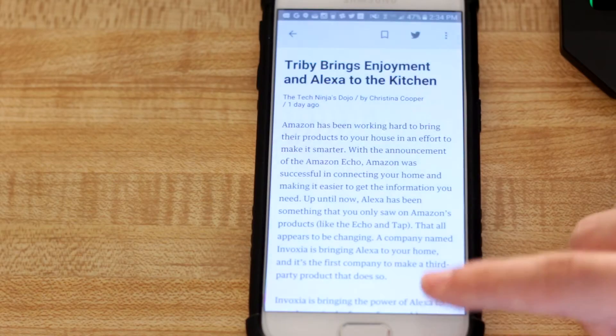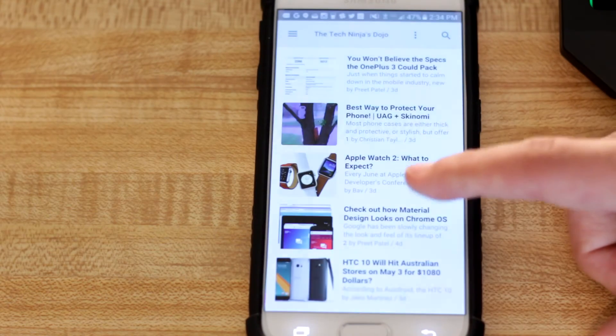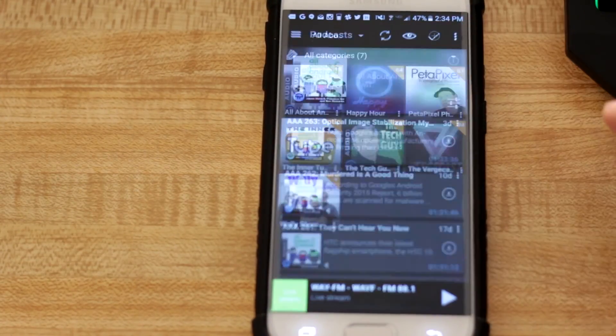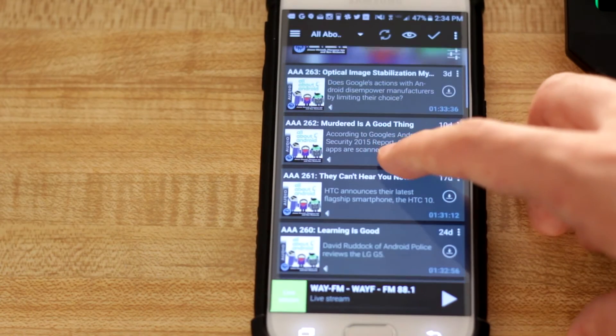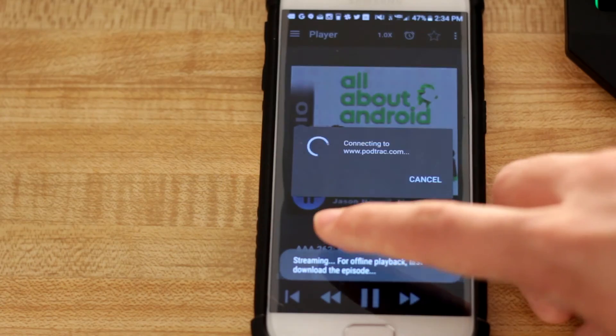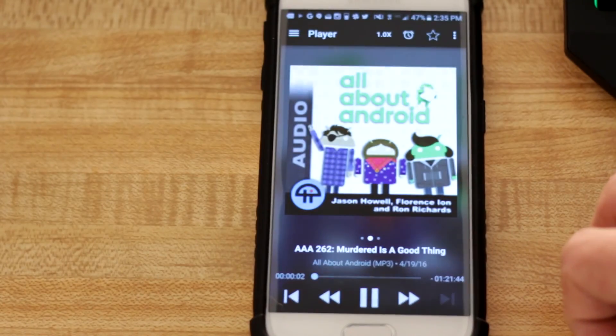After that is Feedly — this is where I catch up with all of my news. Last but not least is Podcast Addict. While Google Play Music just started offering podcasts, I don't feel that it's feature-rich enough yet for me to use. I love Podcast Addict, and I've been using it since long before podcasts on Google Play Music were ever a thing.